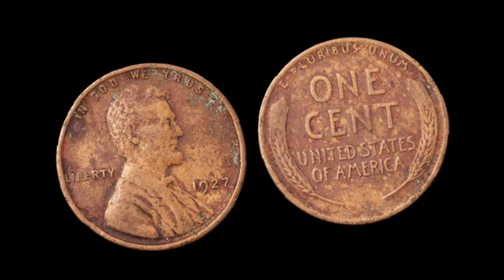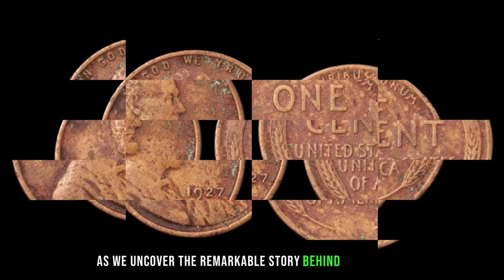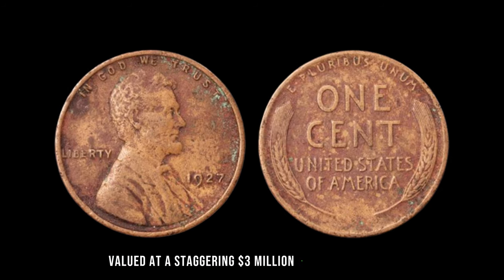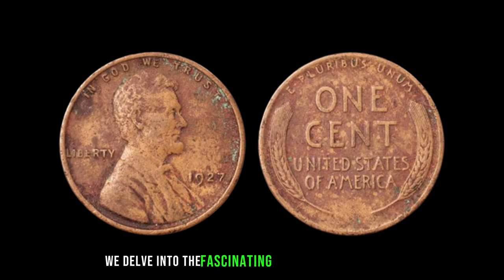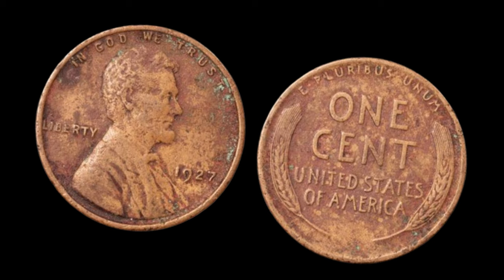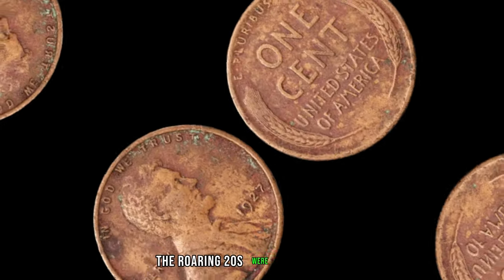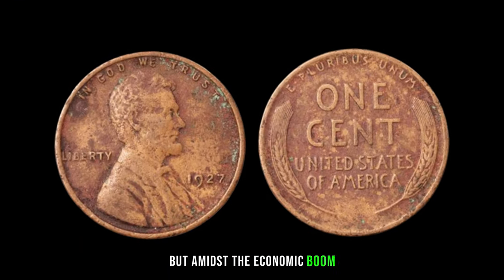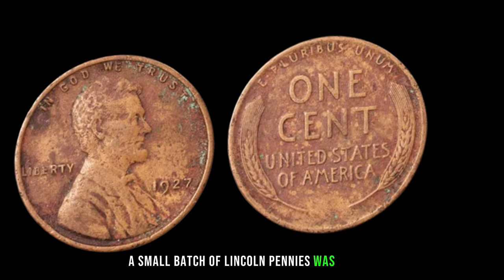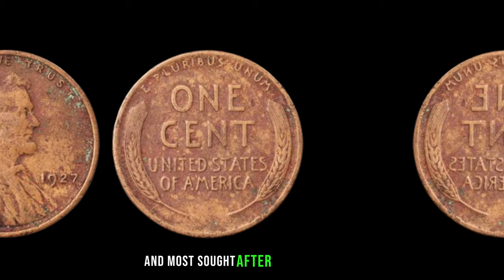In the world of numismatics, there are hidden treasures waiting to be discovered. We're uncovering the remarkable story behind a seemingly ordinary 1927 No Mint Mark Dirty Lincoln penny, valued at a staggering $3 million in today's market. The year was 1927 — a time of prosperity and innovation in America. The Roaring Twenties were in full swing, but amidst the economic boom, something extraordinary was happening at the U.S. Mint. Due to an oversight, a small batch of Lincoln pennies was struck without the customary mint mark, creating one of the rarest and most sought-after coins in history.